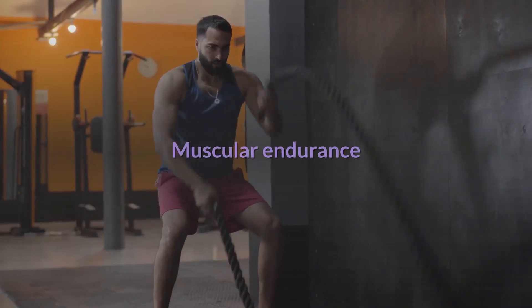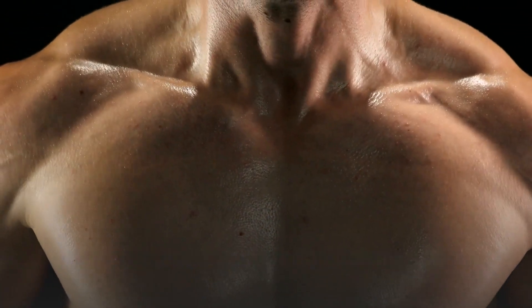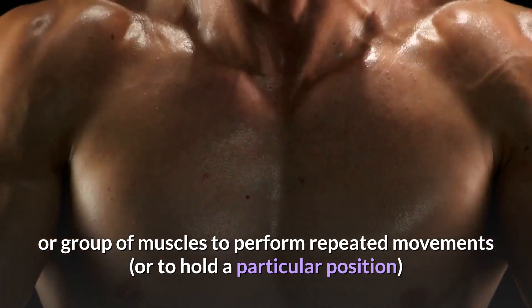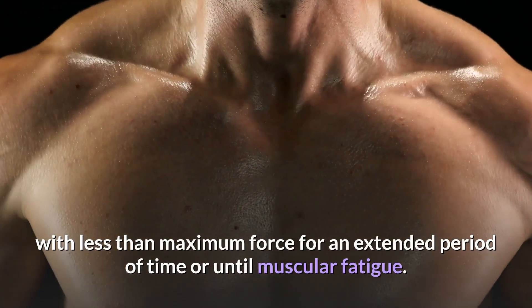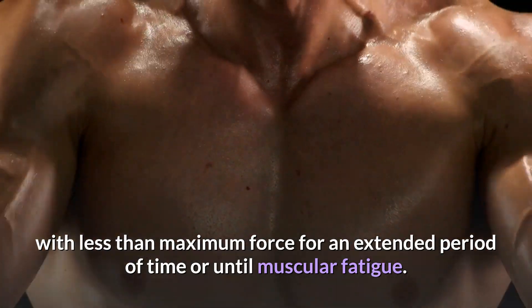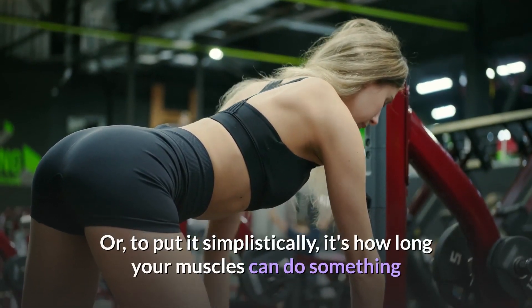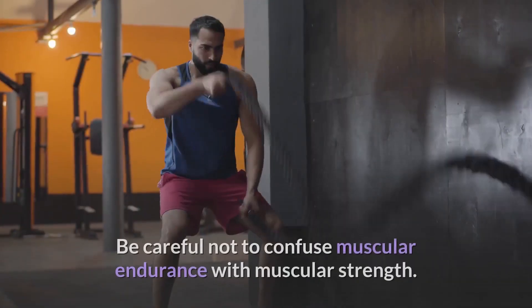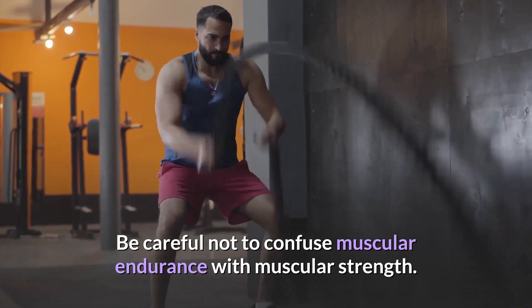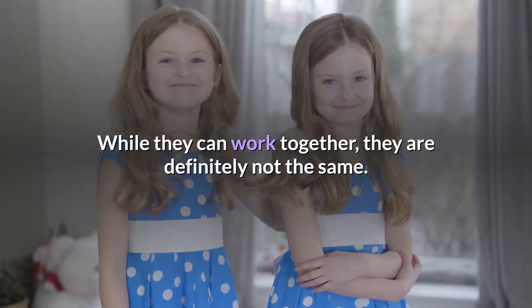3. Muscular endurance is the ability of a muscle or group of muscles to perform repeated movements, or to hold a particular position, with less than maximum force for an extended period of time or until muscular fatigue. To put it simplistically, it's how long your muscles can do something before getting too exhausted to finish. Be careful not to confuse muscular endurance with muscular strength — while they can work together, they are definitely not the same.